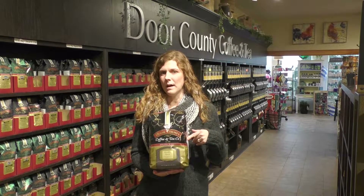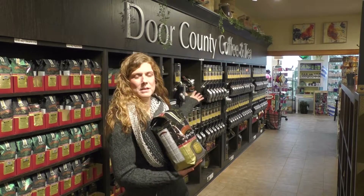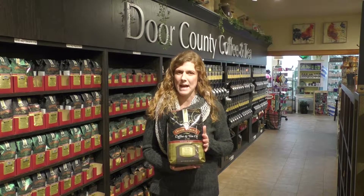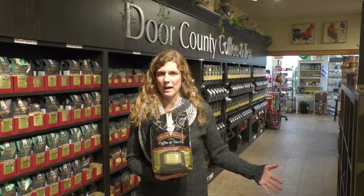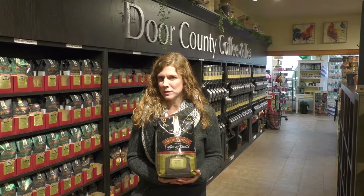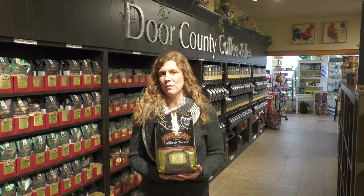Death's Door has been available in the whole bean bins you see behind me in our cafe for quite some time, as visitors to Door County kind of enjoyed learning about the Death's Door area. We've got so many requests for it that we're now excited to offer it more mainstream.